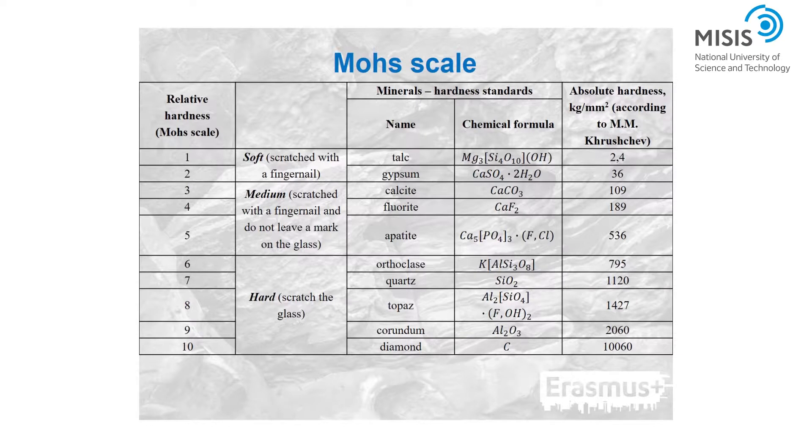A relative scale to measure hardness was devised by Austrian mineralogist Friedrich Mohs in 1822 and is the standard scale for measuring hardness. The following chart indicates how you might test a mineral for hardness according to the Mohs scale — 1 is the softest and 10 is the hardest mineral. For example, suppose a mineral scratches gypsum but not fluorite, then it has a hardness between 3 and 4.